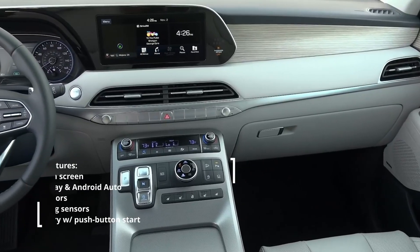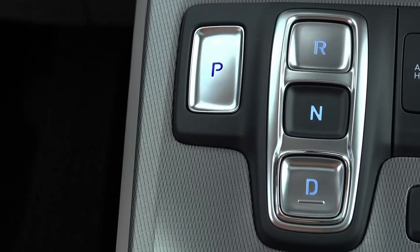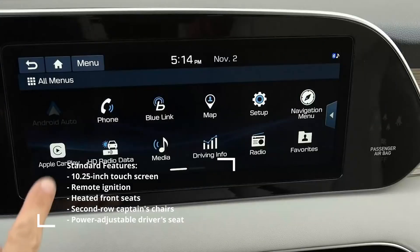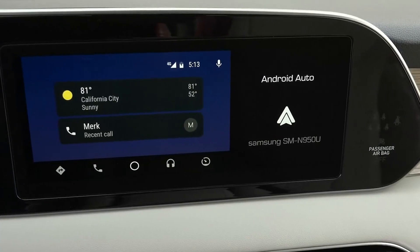Its cabin has elegant styling and soft-touch materials that rival some premium brands. The fit and finish is high-quality, and there are a number of clever touches, such as cup holders that recess at the touch of a button. The 8 and 10.25-inch touchscreens are user-friendly and have crisp displays. Every model comes with Apple CarPlay and Android Auto, and USB ports are plentiful throughout the cabin.